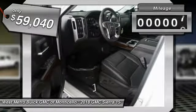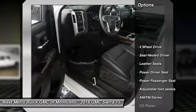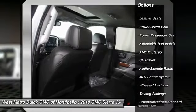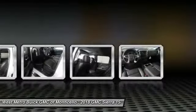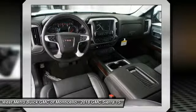This vehicle has less than 100 miles. Here are some of this vehicle's great options: power passenger seat, four-wheel drive, anti-lock braking system, traction control, Bluetooth wireless data link for hands-free phone, HomeLink garage door opener, power steering, aluminum wheels, and cruise control.